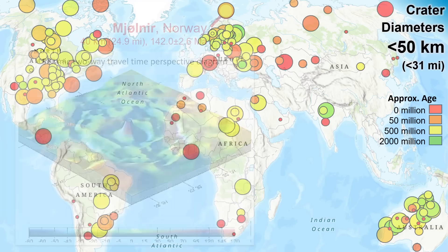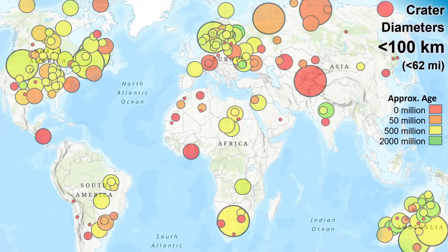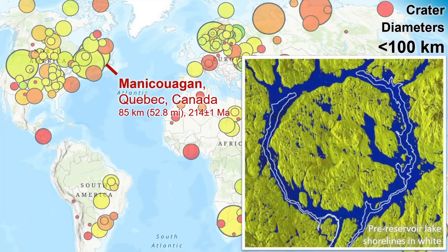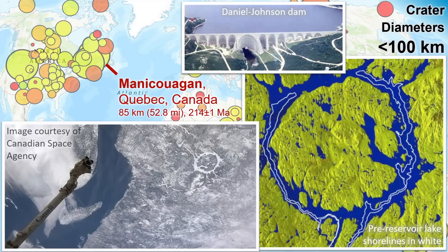Our next size class is up to diameters of 100 kilometers, approaching extinction level events. At the low end of this size class is this one, hidden in the mountains, not identified as an impact feature until satellite imagery had put its full extent into view. And at the high end of this class, at 85 kilometers diameter, is the Manicouagan crater of Quebec. This crater ring is filled by a hydroelectric reservoir, which connected two earlier lakes that previously occupied east and west sides of the ring. Easily visible from space and one of the most iconic impact features on Earth.